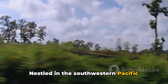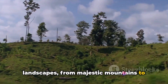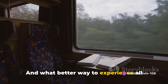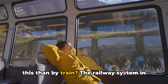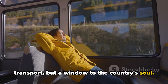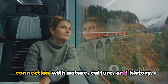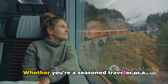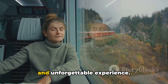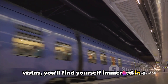Nestled in the southwestern Pacific Ocean, New Zealand is a land of enchanting landscapes, from majestic mountains to serene beaches. It's a place where adventure and tranquility coexist, and what better way to experience all this than by train? The railway system in New Zealand is not just a mode of transport, but a window to the country's soul. It weaves through the heart of the landscape, offering travelers an intimate connection with nature, culture, and history. Whether you're a seasoned traveler or a newbie, train journeys here offer a unique and unforgettable experience.